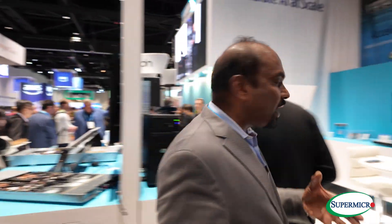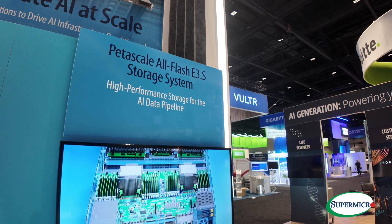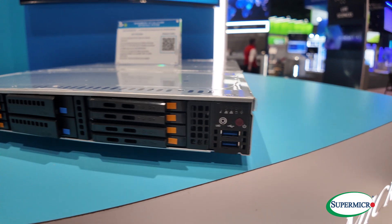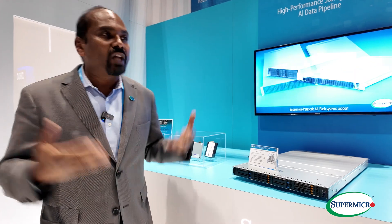All this gear absolutely requires a lot of high-performance storage. That's the reason we have our petascale storage available here. This is available in a 1U and a 2U form factor. The 1U supports up to 16 E1S drives, and it also supports CXL for those who want to use it. When you go into 2U, we can double the density — so we have it ready.